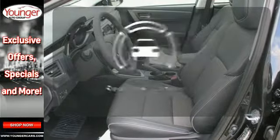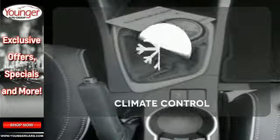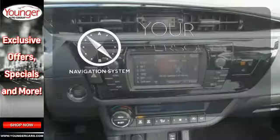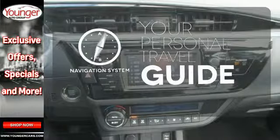The backup camera gives you a clear picture of what's behind you. Select the perfect temperature with the climate control. It comes with a navigation system to easily guide you to your destination.